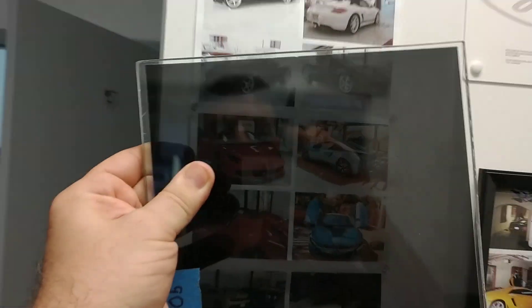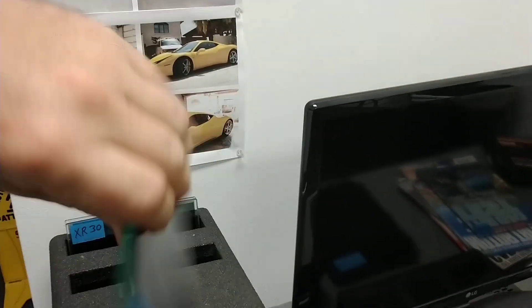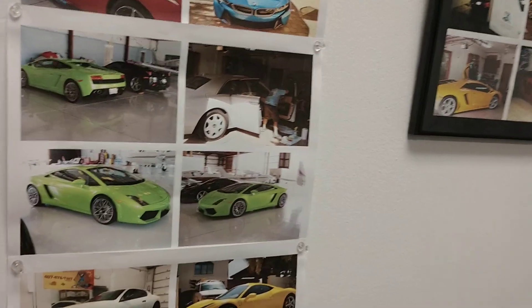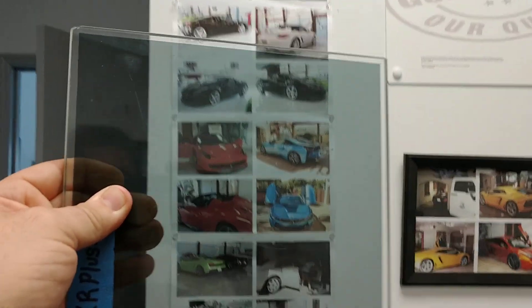We're going to do limo tint on the entry level, just to show you that the darkness has nothing to do with heat rejection. And then we're going to do XR Black Ceramic 30, because that's the darkest legal on the front two doors. And then the XR Plus 30, super ceramic.